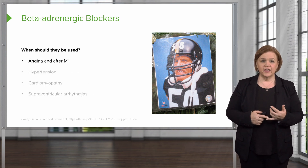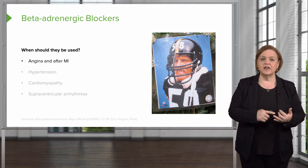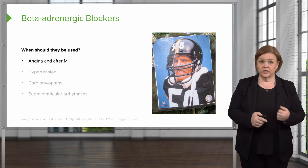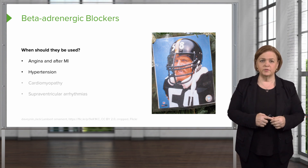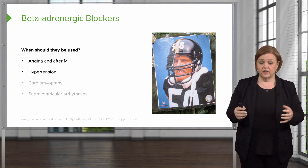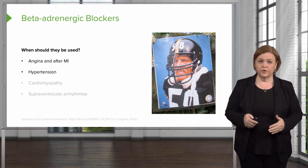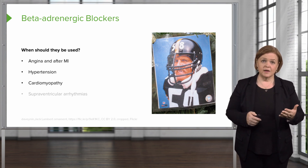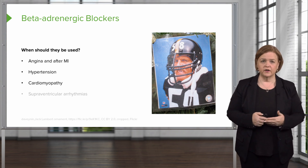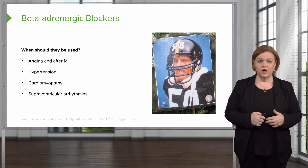So we can use it for angina — less workload on the heart requires less oxygen, less chest pain. Same thing after an MI: less workload, that's good. High blood pressure: less sympathetic nervous system stimulation, the heart is not pumping as hard and as fast. We can use it in cardiomyopathy to minimize the workload on the heart. Also with supraventricular arrhythmias because it hits those receptors right on the heart.